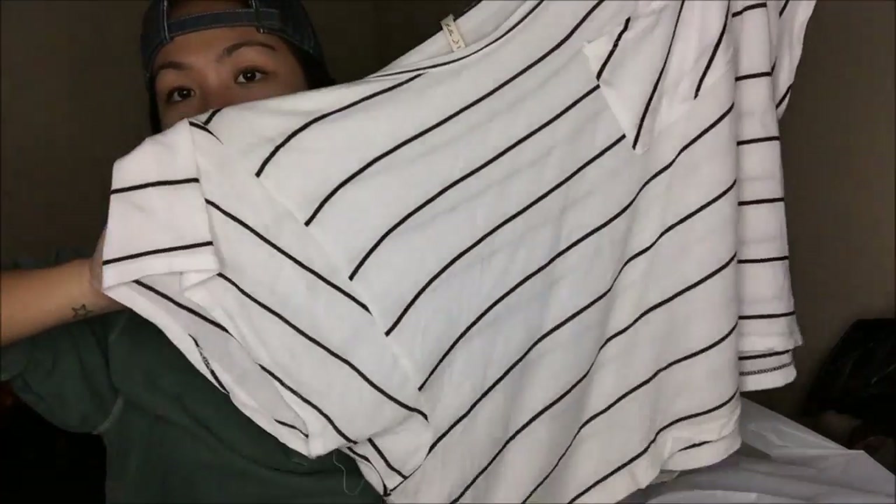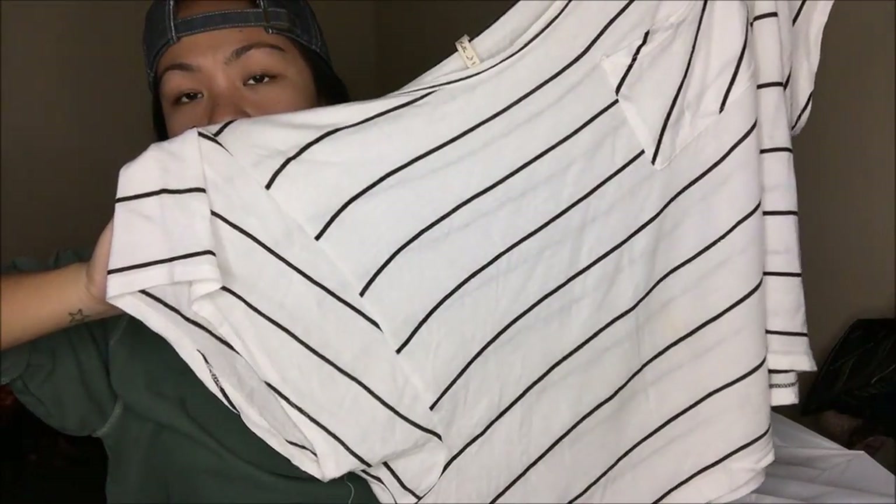Another no-brand — it is a t-shirt crop top that is black and white with a pocket. So cute.